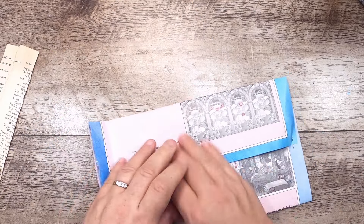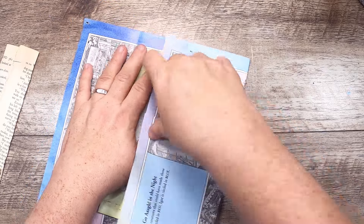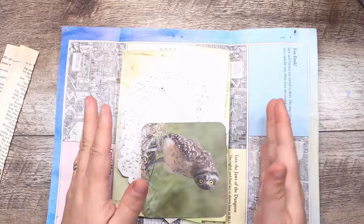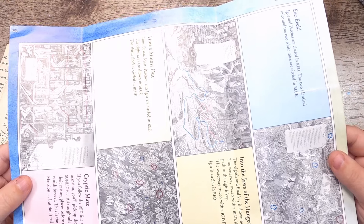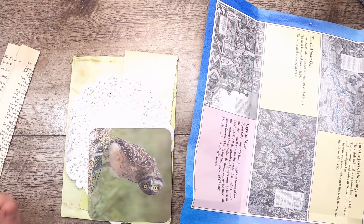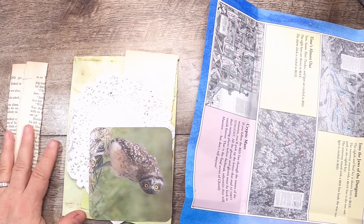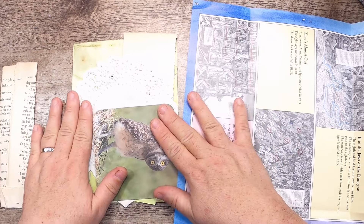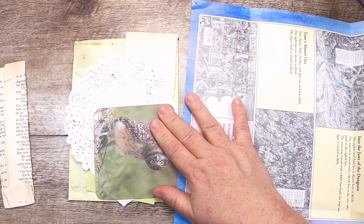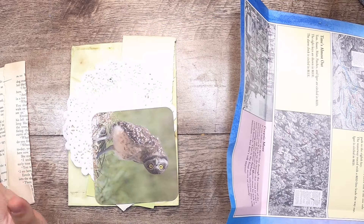I put these packages together very loosely just quickly this morning without any thought of what I would be making, but they're examples of what you can send. Here is example one — it's a book page, I've just stapled the top and bottom together. The other thing worth mentioning is the packaging itself. Last time we did this in April, the packaging became a very important and interesting material to add to the pieces we were making.